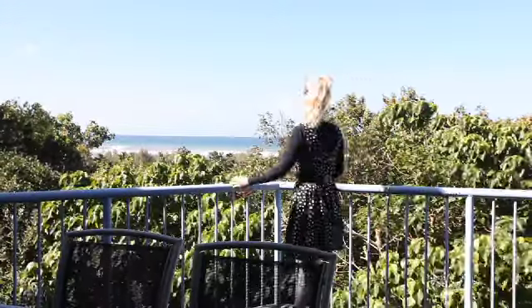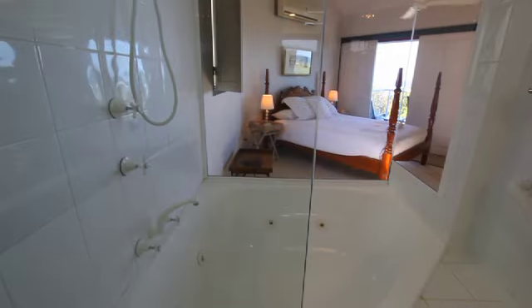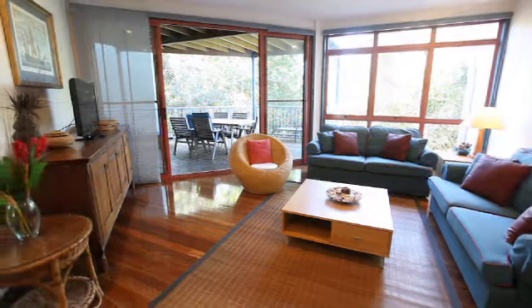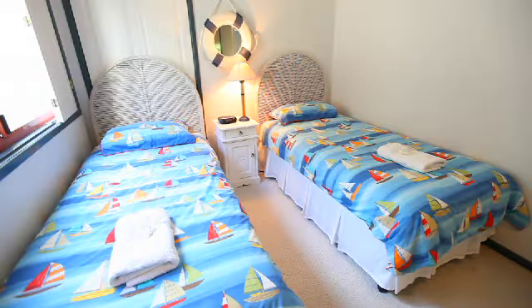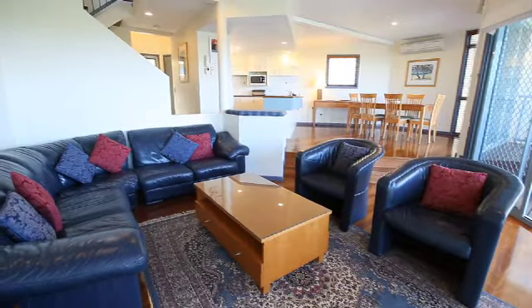The beach houses are simply spectacular, and with three well-appointed stories to romp across, there's plenty of room for the whole family. Most beach houses feature up to three comfy bedrooms, fully equipped kitchen, two spacious living areas, a dining room and laundry.